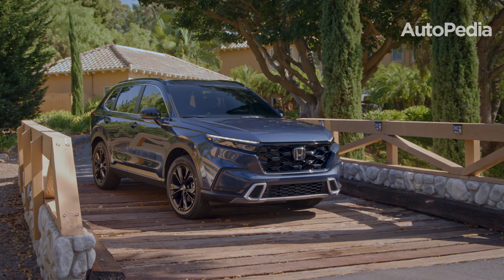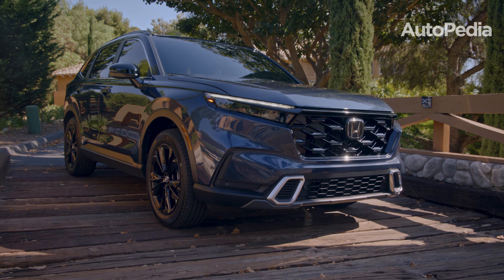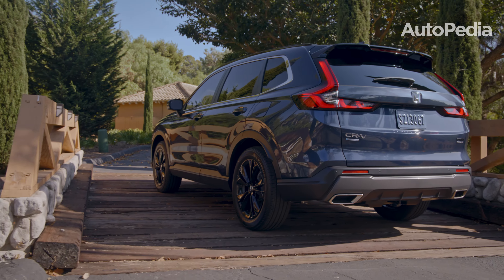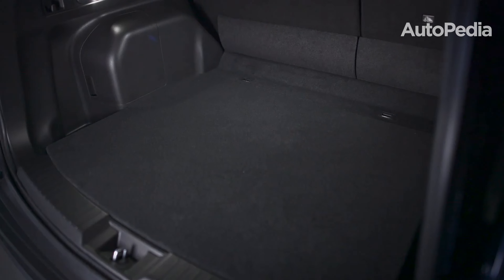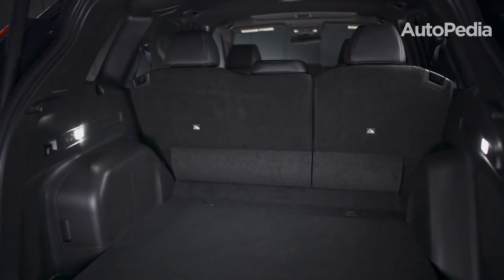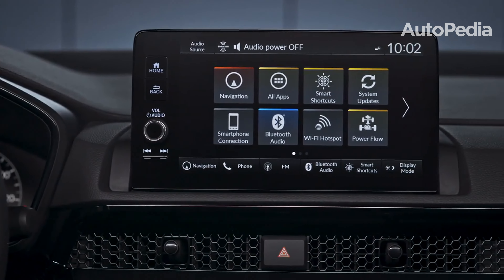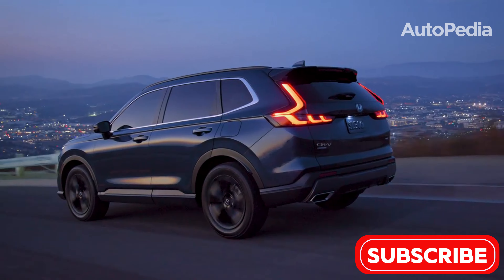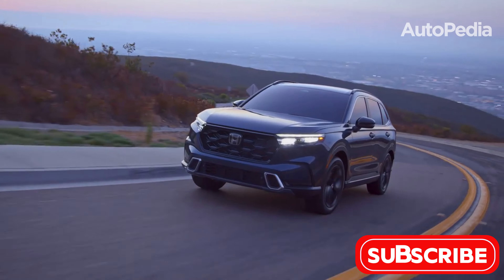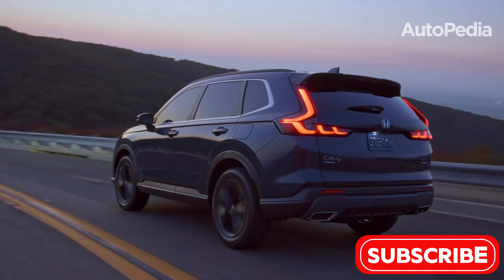The 2025 Honda CR-V is a perennial favorite, known for its reliability, practicality, and advanced features. At 184.8 inches long and 73 inches wide, the CR-V offers a slightly larger footprint than its predecessor, enhancing cabin space and ride comfort. Inside, the CR-V shines with 39.2 cubic feet of cargo space behind the rear seats and an expansive 75.8 cubic feet with the seats folded flat. Honda has prioritized premium materials, a 9-inch touchscreen with wireless Apple CarPlay and Android Auto, and a suite of advanced safety features under the Honda Sensing umbrella. The CR-V offers two powertrain options: a 1.5-liter turbocharged engine delivering 190 horsepower, and a hybrid powertrain with 204 horsepower, striking a balance between power and efficiency. Its reputation for durability and strong resale value makes it an unbeatable choice for families.